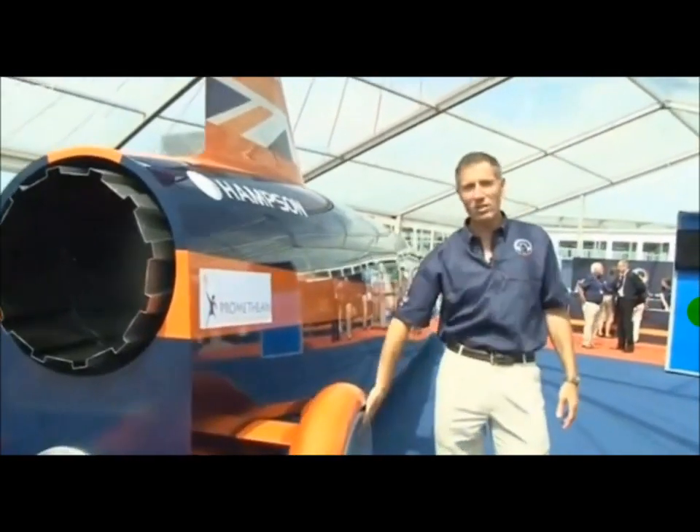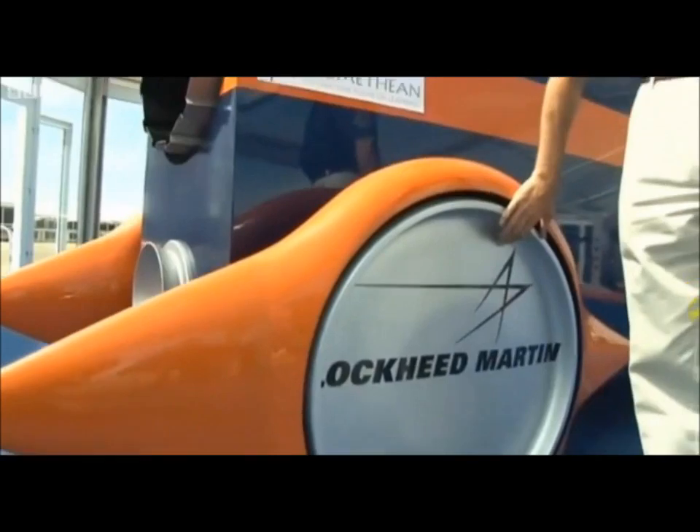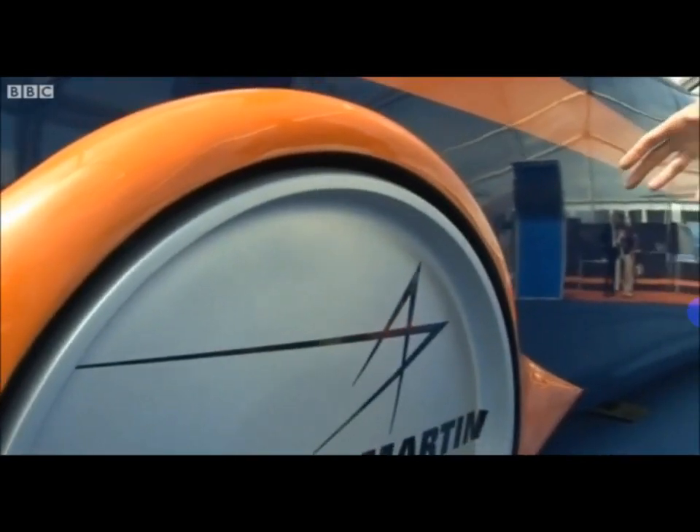The other thing these wheels need to do is stay together at 1,000 miles an hour. They'll be rotating at 10,000 revolutions a minute. The wheel rims here will be pulling 50,000 times the force of gravity. Lockheed Martin have given us the expertise and the analysis skills to design a shape that will stay together at 50,000 G. That's the sort of loads and speeds we're talking about to take this car to 1,000 miles an hour.